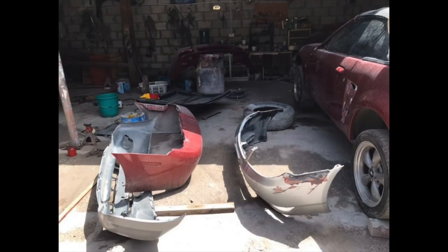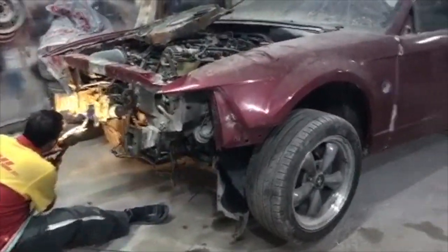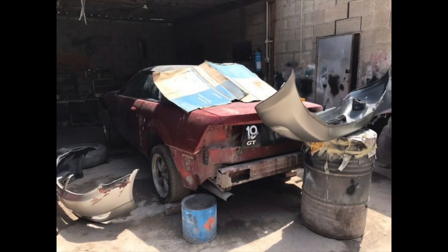You can see some body pieces here, and a friend helping out cut up the front end and get it ready so it could all be aligned and put back together.